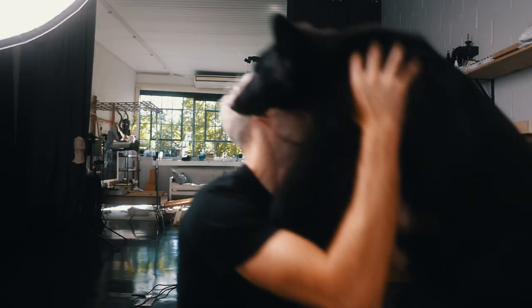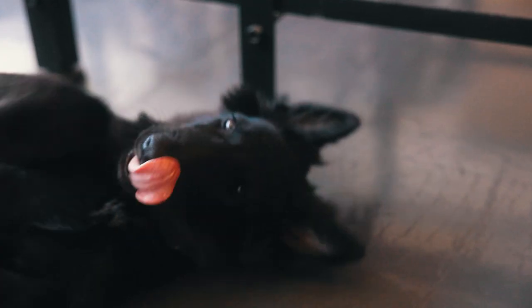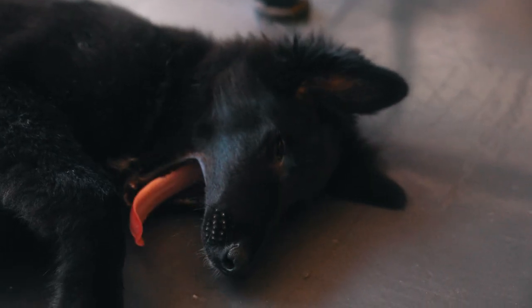This is another addition to the studio — this is Maya, and she's the little studio dog. She spends time with us every single day, keeps everyone motivated, helps us do our jobs, and holds us all accountable.